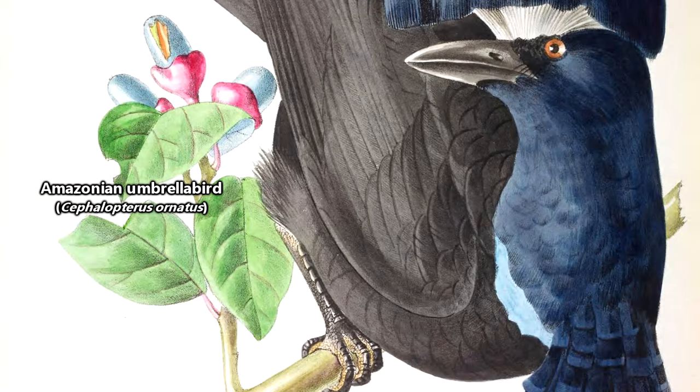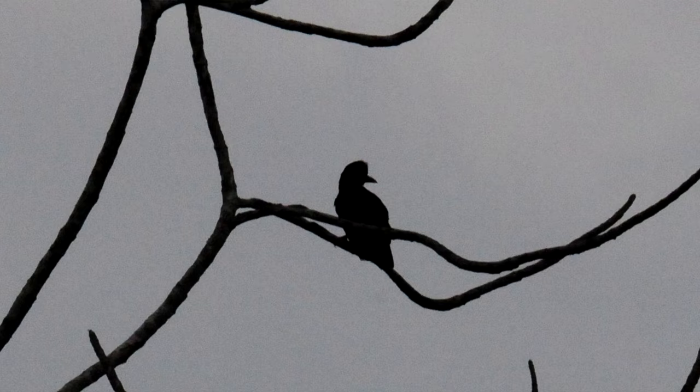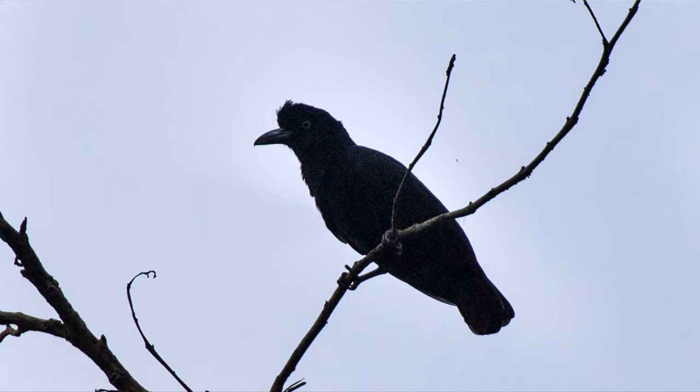Next is the Amazonian umbrella bird, which has the largest range of any of the three species — I'm sure you can put together where they live based on their name. This species is listed as least concern, though it's believed their populations may be declining.